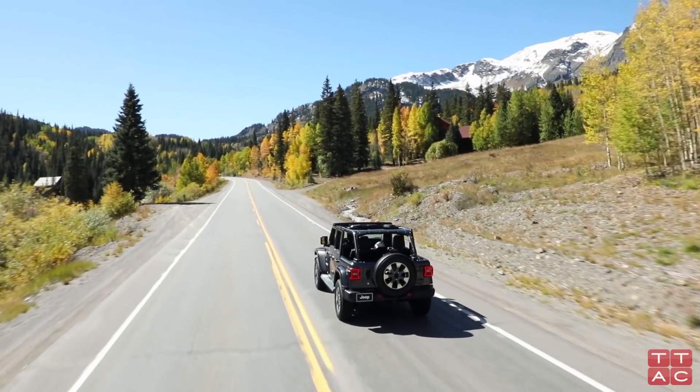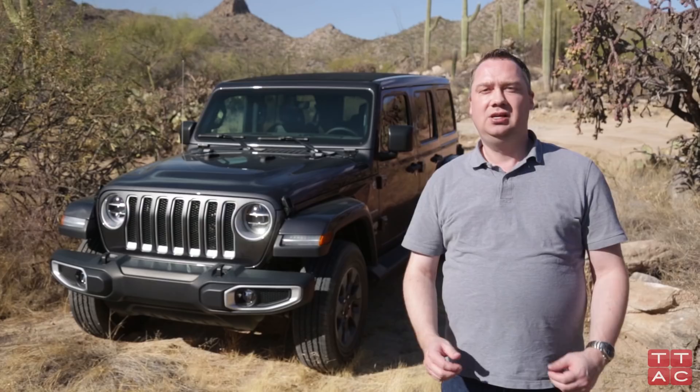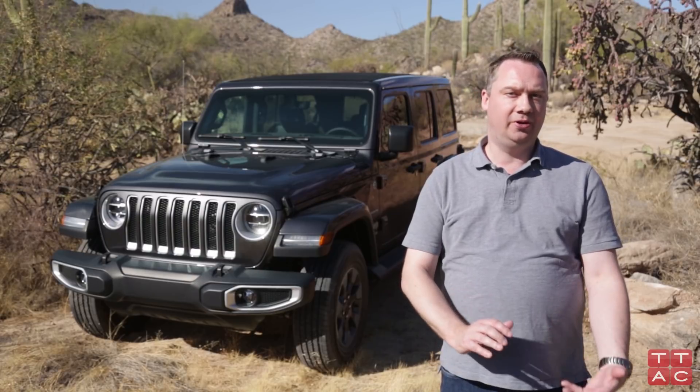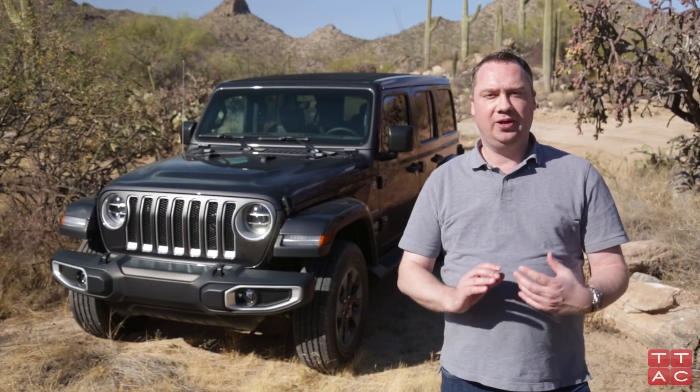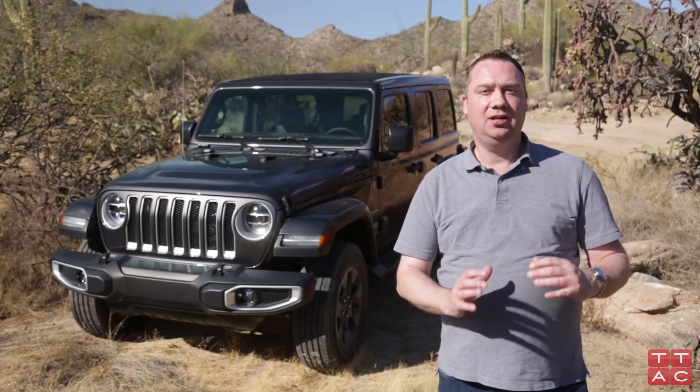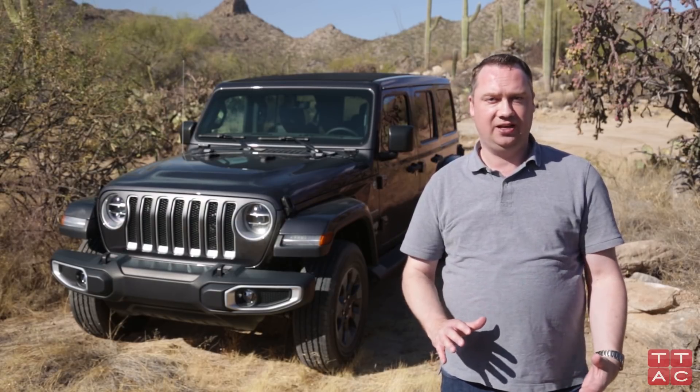The 2018 Jeep Wrangler is much improved on road in terms of noise, vibration, and harshness. It's much quieter — still a little bit on the loud side — but much quieter than its predecessor. It also handles better on road than its predecessor. There is still some of the typical Jeep tippiness, but it's not nearly as pronounced as it was in the past.